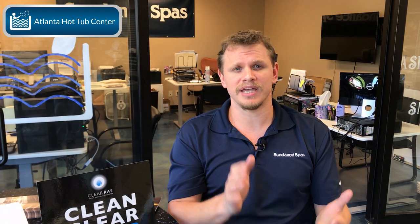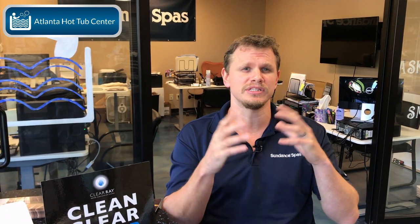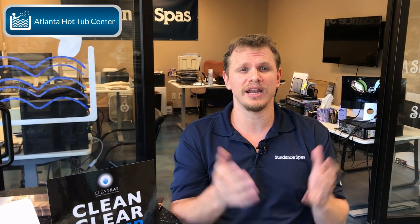This is Brian at Atlanta Hot Tub Center. Today I want to talk about automatic systems in the industry — salt systems, ozone, and sanitizing systems that help you maintain your water. So let's jump right in.